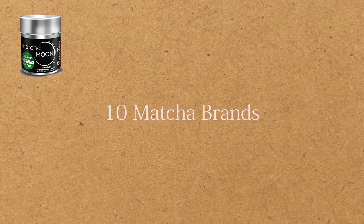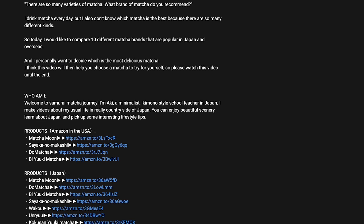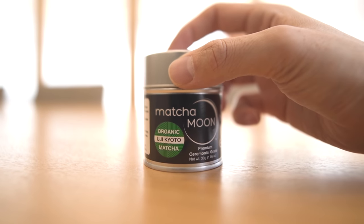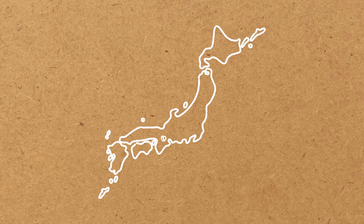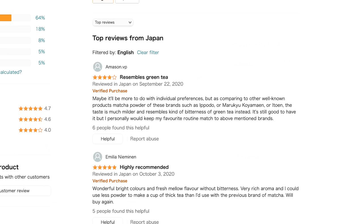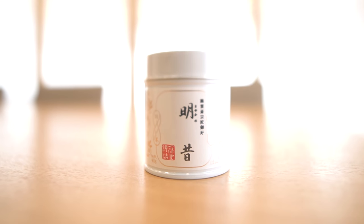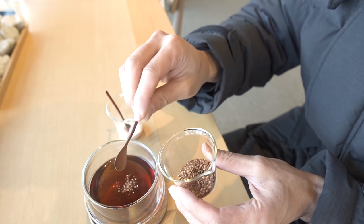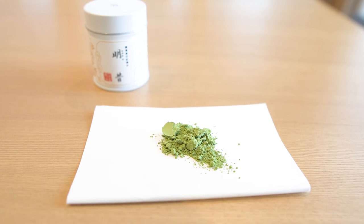These are the 10 matcha brands I chose. The first four are also available on Amazon USA — I'll link them in the description below. Number 1: Matcha Moon. This is an organic matcha made in the Uji area, which is one of the most popular matcha harvesting areas in Japan. The reviews were very high on Amazon, so I decided to buy it. Number 2: Sayaka no Mukashi by Ippodo. Ippodo is one of the most famous tea stores in Kyoto — this is their original blend, and I've always wanted to try it.